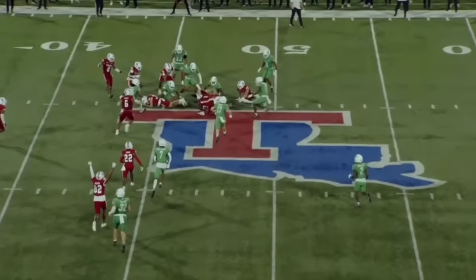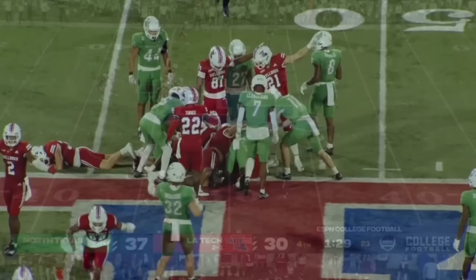Love it. That's why we're here. We wanted to come down to the final play, and Louisiana Tech will have a chance. First and ten at the 47-yard line.